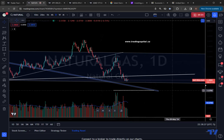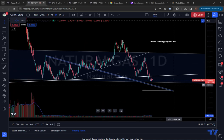Hey everybody, welcome to Trading Capital's exclusive analysis. In today's video, we're discussing the Widowmaker Natural Gas. We've been trying to warn people,